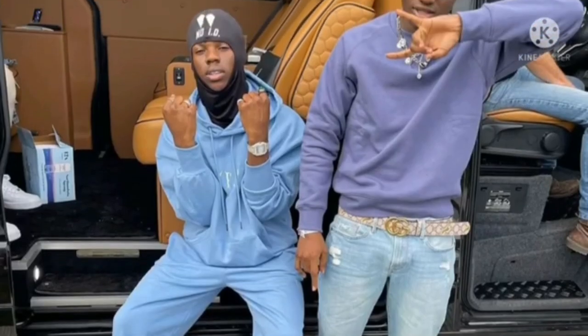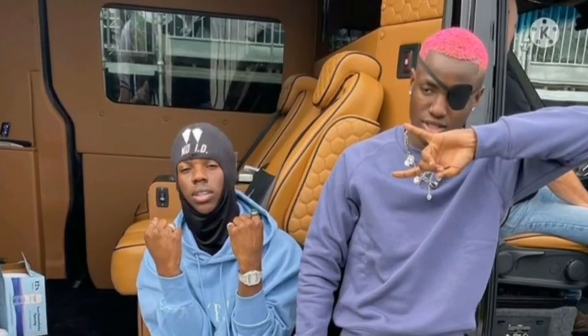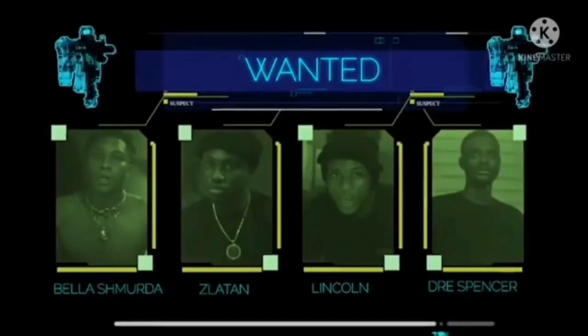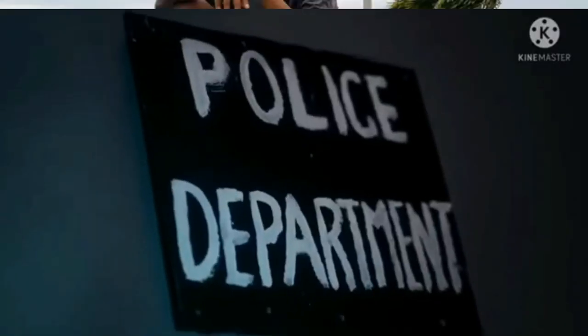Number two sign to recognize a Yahoo boy is dreadlocks or dyed hair. This hair style is very common among Yahoo boys. Yahoo boys use it to recognize themselves in the association. When you see them, you see them with dreadlocks or dyed hair.